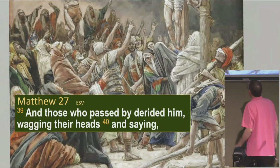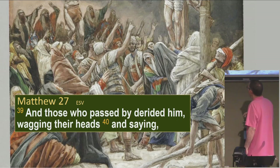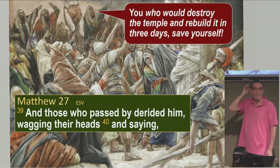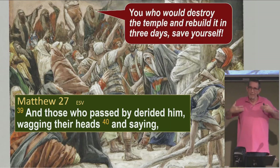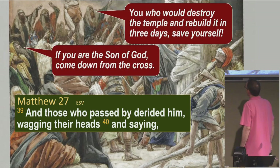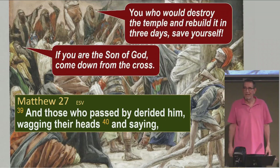Matthew 27:39 says those who passed by — the tourists, people coming into town — derided him, wagging their heads and saying, 'You who would destroy the temple and rebuild it in three days, save yourself.' It's interesting that in their derision, they're actually testifying to what Jesus claimed to say. Although he didn't say he'd rebuild the temple — he said he'd rebuild this temple, meaning his body. They misinterpreted, but they're quoting what they actually heard. And then they said, 'If you are the Son of God, come down from the cross.' They caught the fact that he claimed to be the Son of God, and they're testifying to it right here.